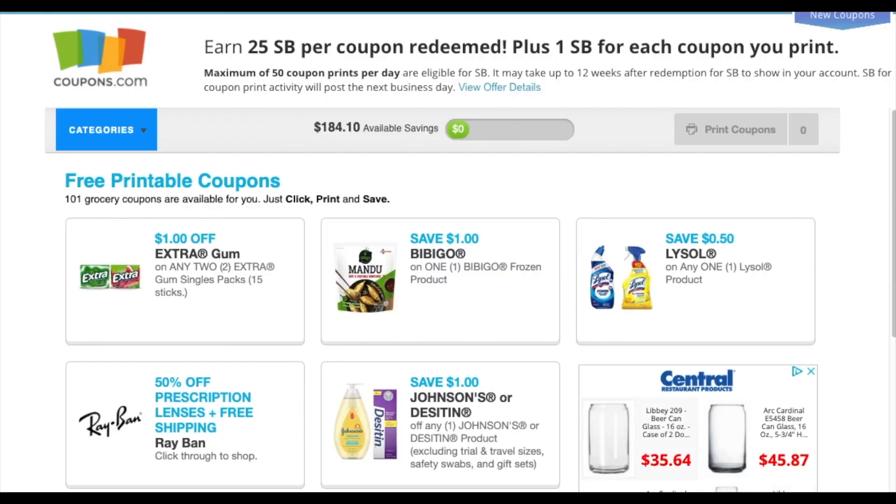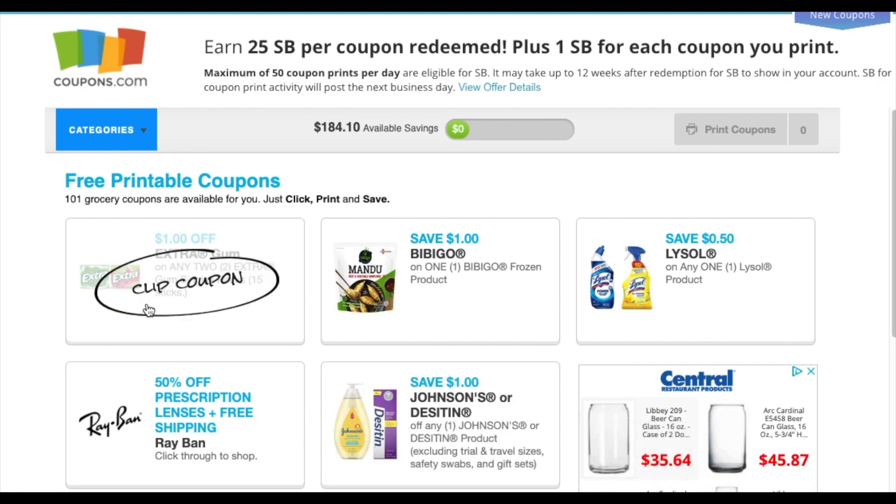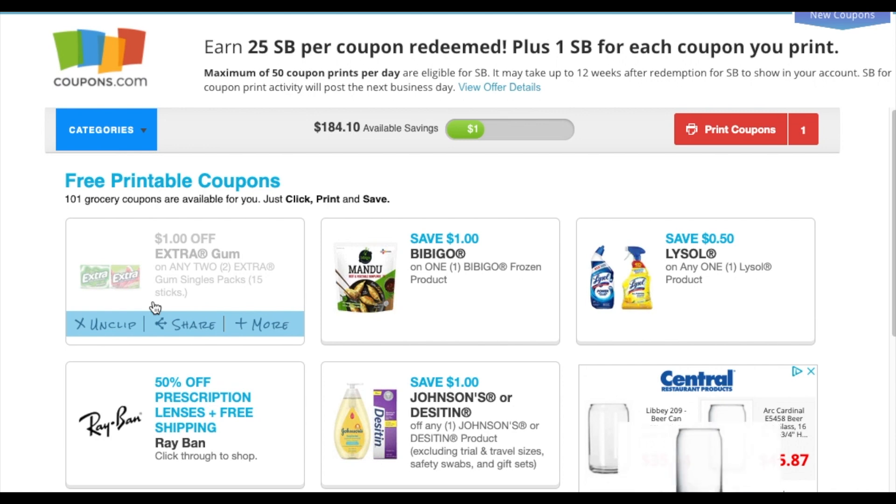Good morning everybody, welcome! It is a new Sunday and there are tons of new coupons to print. The Extra was available last night and I printed it off twice — it looks like it reset since last night. Those are great freebies to add with Ibotta, so if you guys want some gum packs, definitely go ahead and do it.